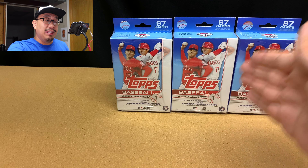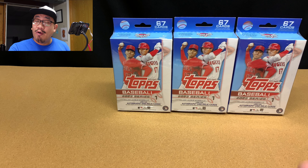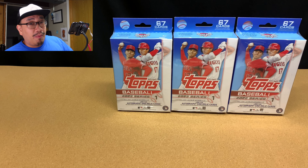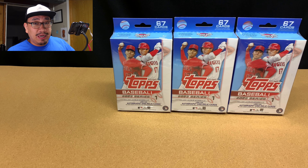This is my 13th, 14th, and 15th hanger box that I've opened up of Series 1, and I'm super excited because I am hopeful that I'm going to pull more Wander Franco base cards out of this.